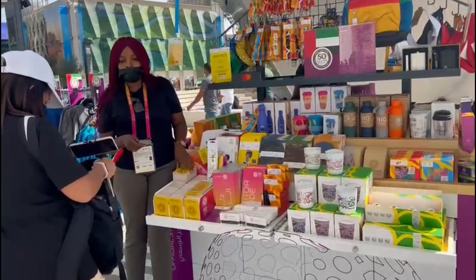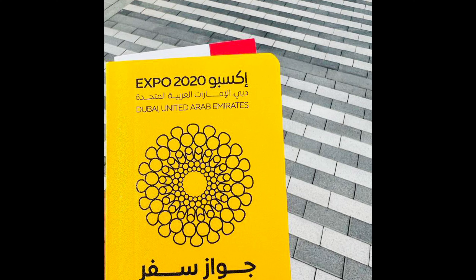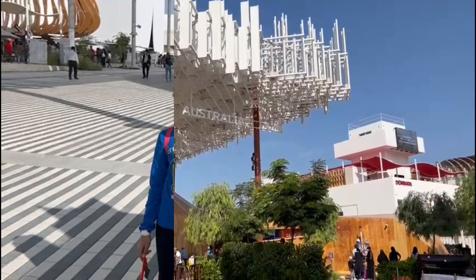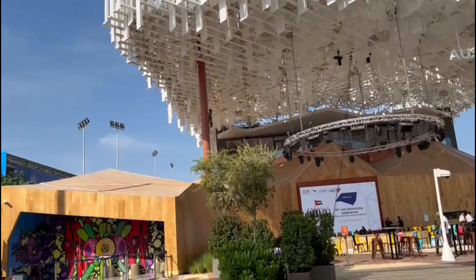Don't forget to buy your Expo Passport at the official store and collect stamps at every country pavilion — it costs 20 dirhams. Near the Mobility Gate, Australia is the first pavilion.